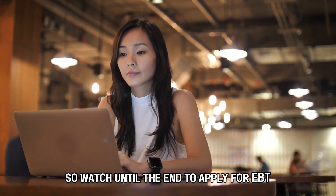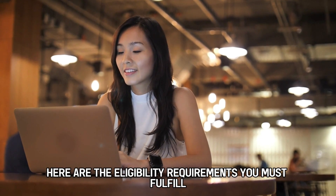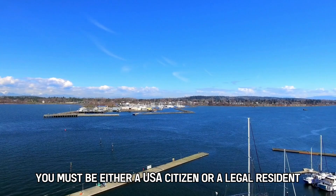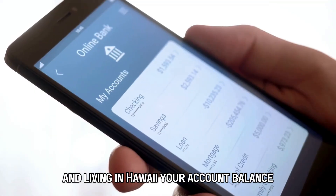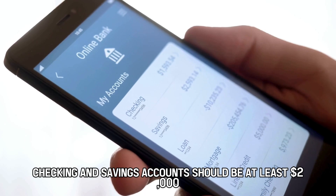To apply for EBT, you must first be eligible for the benefits. Here are the eligibility requirements you must fulfill. You must be either a USA citizen or a legal resident and living in Hawaii. Your account balance, checking and savings accounts, should be at least $2,000.